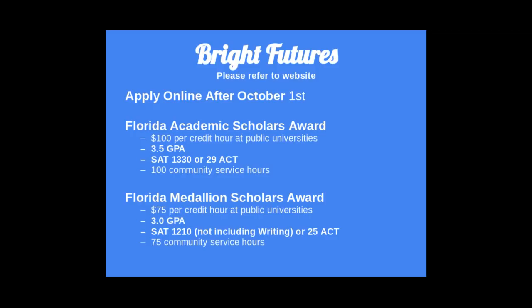Let's take a moment to talk about money. The Bright Futures Scholarship opens on October 1st and has two levels. The Florida Medallion Scholars Award pays approximately 75% of tuition minus fees, and requires a 3.0 weighted GPA in core classes, an SAT score of 1210 or ACT of 25, 75 community service hours, and two years of the same foreign language. The Florida Academic Scholars Award covers approximately 100% of tuition minus fees, and requires a 3.5 weighted GPA in core classes, an SAT score of 1330 or ACT of 29, 100 community service hours, and a minimum of two years of the same foreign language.